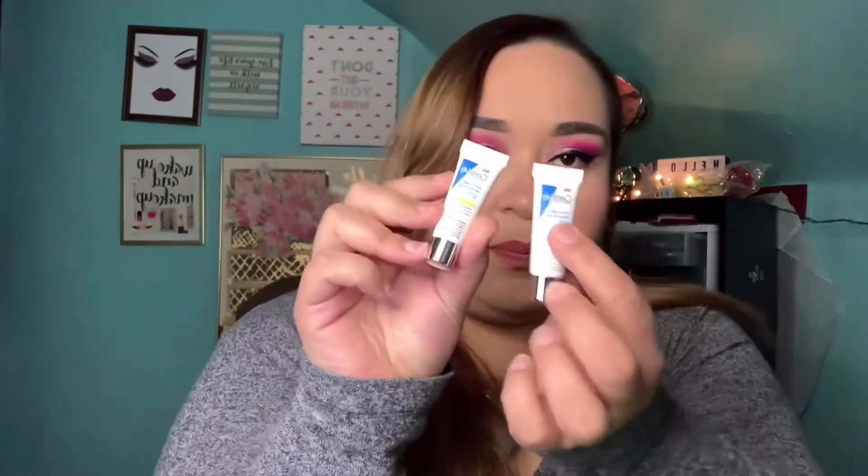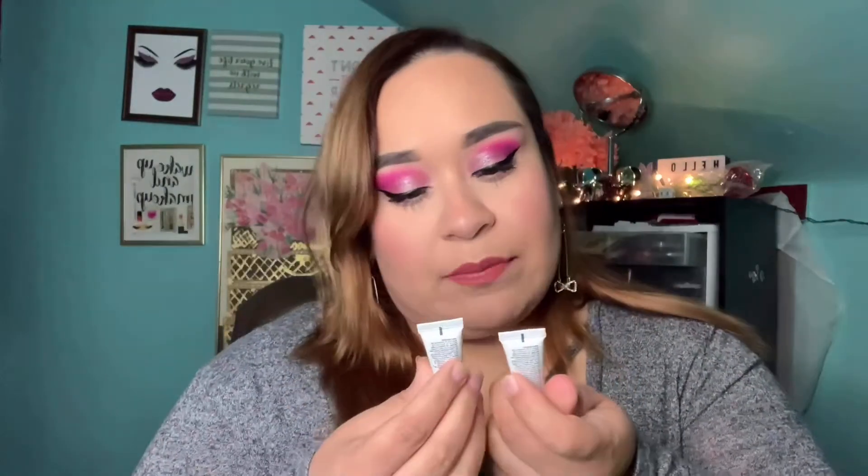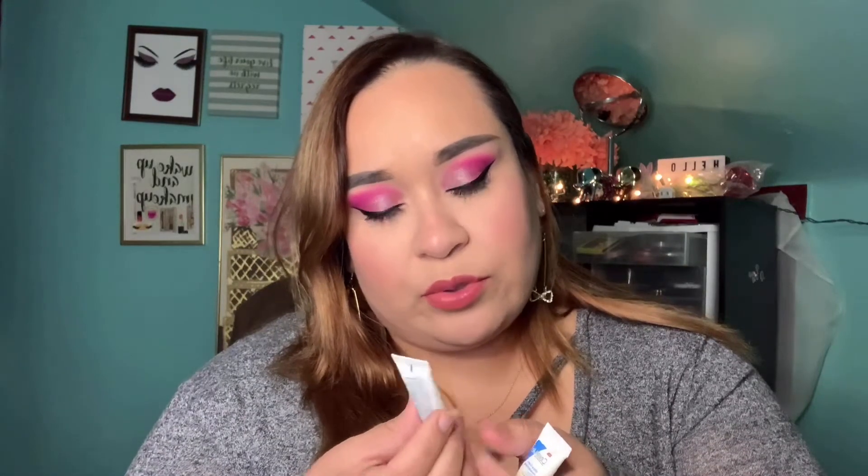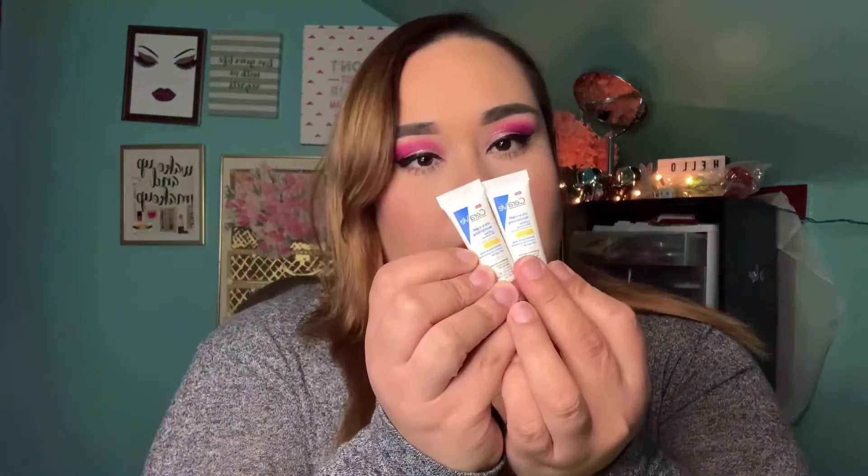The gift certificate is for any L'Oreal Paris product, which is great. It also comes with two little sample sizes of the CeraVe ultralight moisturizing lotion with sunscreen — it's for normal to oily skin. I might give these a try since I'm having what seems like an allergic reaction, possibly from my face wash.